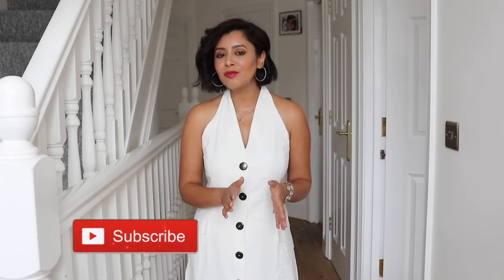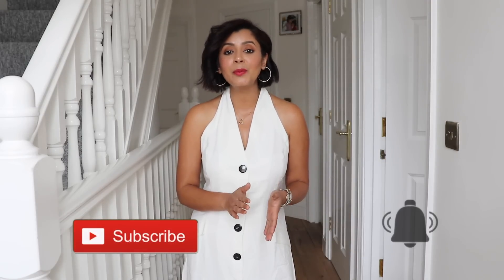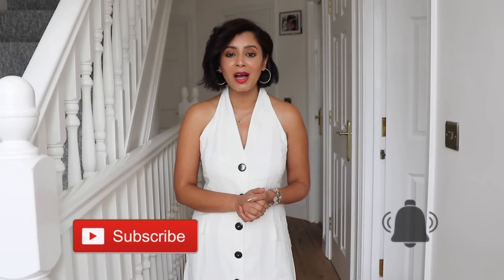But before I start, I would love to introduce myself. Hey guys, my name is Richa. Welcome to Richa's Space. If you are into your fashion haul videos, you've come to the right place. Do stick around and subscribe to my channel, and if you don't want to miss my videos, then hit the notification bell — that way you'll be notified every time I upload.